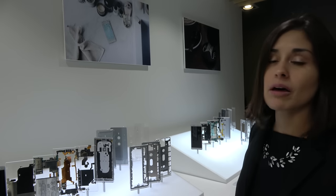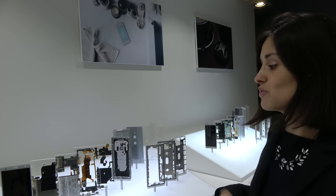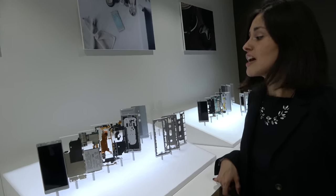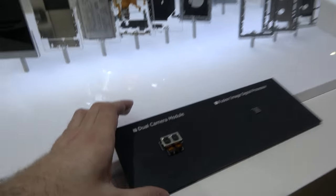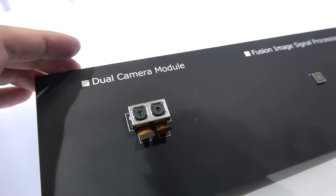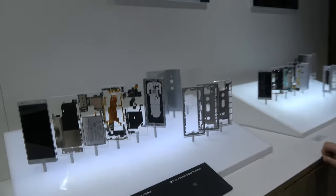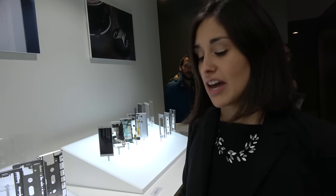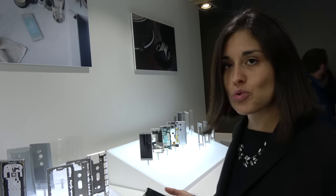We also worked very hard on the camera. We developed the image signal processing to improve still image quality, to achieve the only Full HD 960 frames per second super slow motion. And some crazy advanced features — it's the first 4K HDR smartphone camera, the only camera that can record 4K HDR natively.